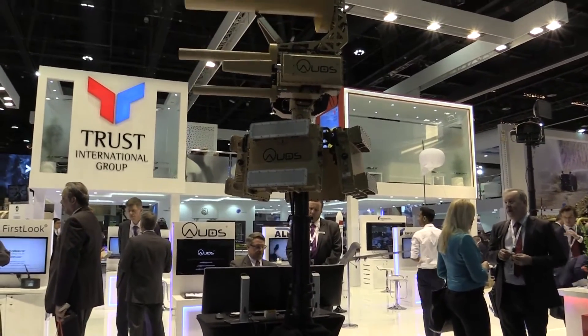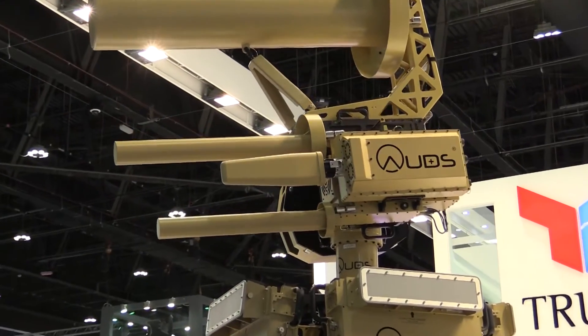We're here at IDEX to showcase our ORDS system. This is a counter-drone system. ORDS stands for Anti-UAV Defense System and it's a complete system capable of detecting, tracking, and then defeating commercially available drones.